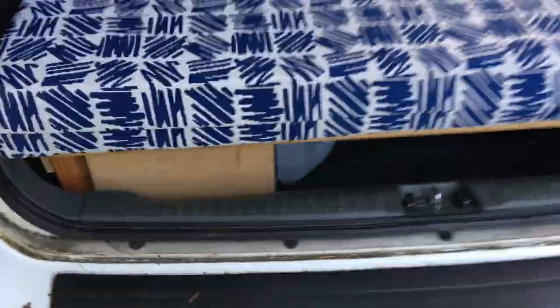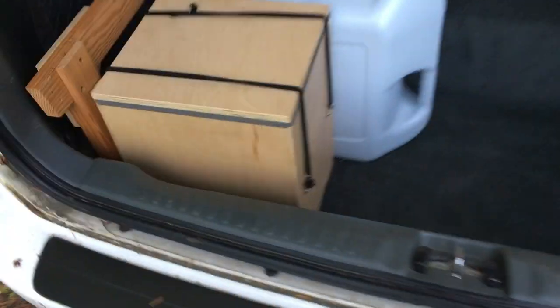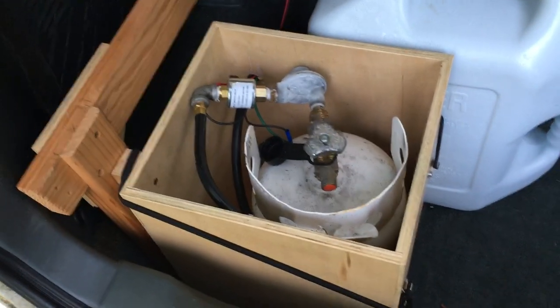One last thing — here's the water tank and the propane. It's all sealed up. The propane is inside, and there's a drain in the bottom so that if the propane were to leak, it would go outside instead of inside.